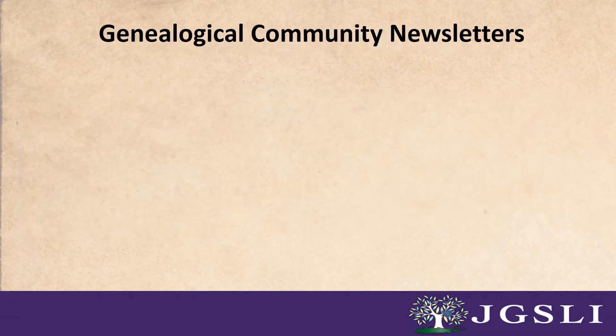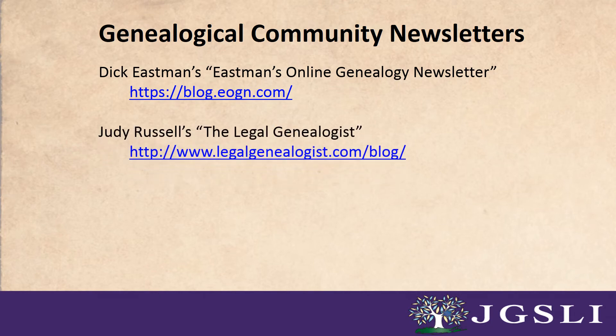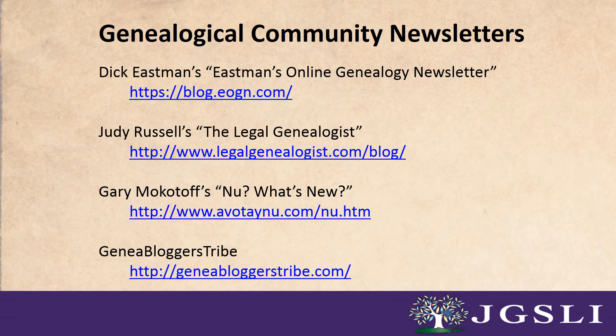Number three: genealogical community newsletters. There are some online newsletters that are written by well-known experts in the genealogy community. For example, Dick Eastman's Eastman's Online Genealogy Newsletter, Judy Russell's The Legal Genealogist, and Gary Mokotoff's What's New are especially interesting to read because they try to summarize new offerings along with their personal takes on current trends. Or try the new Genealbloggers tribe, which as they describe it, is a community of content providers.